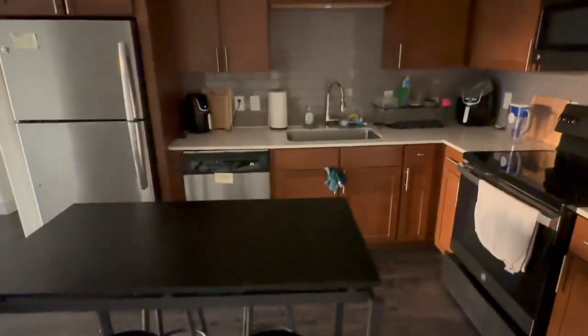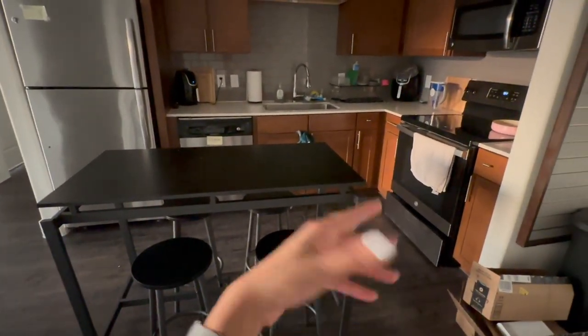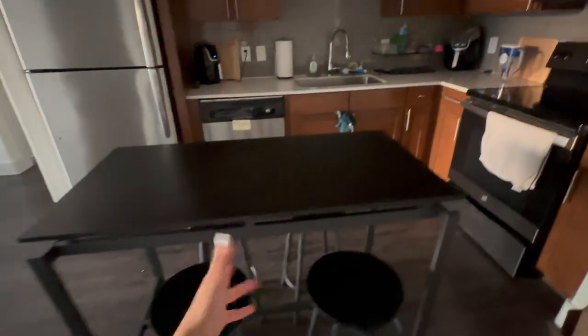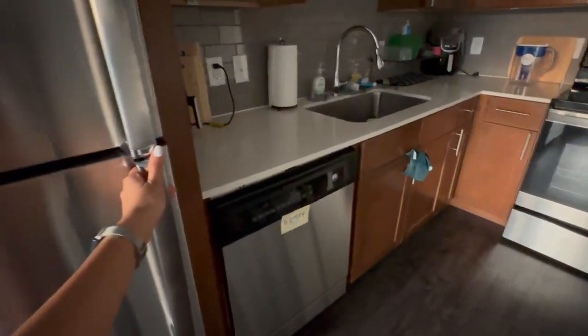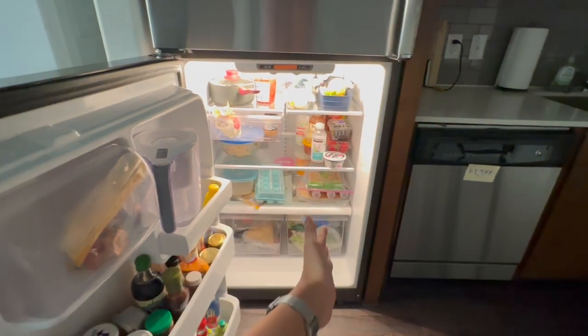Moving on to the kitchen. We're used to having a kitchen island but this floor plan unfortunately didn't have one, so we got this high dining table from Amazon with four bar stools. Not only is there prep space, we can also eat here. We have a lot of cabinet space — I cannot say the same with the drawers — but we're making do.